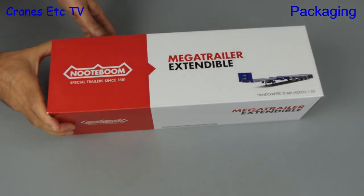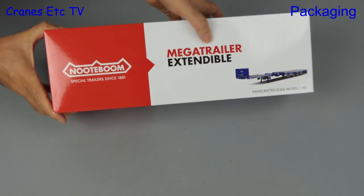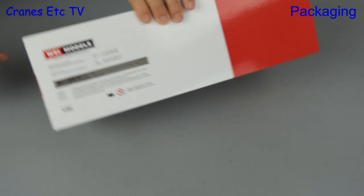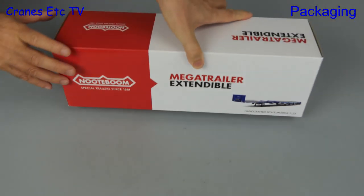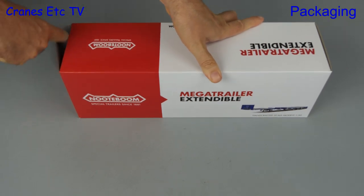In this review we're looking at a new model of a heavy haulage trailer. It is from WSI Models and it's the Nottebohm Mega Trailer Extendable. This model is in Nottebohm house colours and it comes in a Nottebohm branded box.